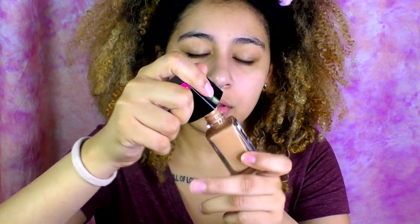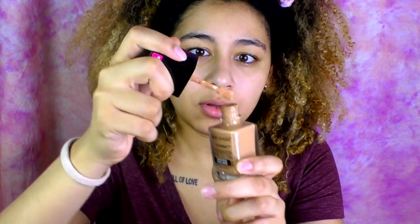Now that I have all that on, I usually would put on eyeshadow but since I'm not doing anything special today, what's the point. So I'm just gonna hop into this foundation. I got it in the shade Amber Beige, which is medium dark with a neutral undertone. Hopefully this is my color — if it's not, I'm just going to scrap this.